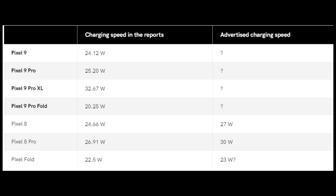According to the NCC reports, the Pixel 9 series will also feature improved charging speeds. The Pixel 9 Pro XL is listed with a charging speed of 32.67W, suggesting support for at least 35W charging, a notable upgrade from the Pixel 8 Pro's 30W charging capacity. A new 45W Google-branded charging brick has also been revealed.